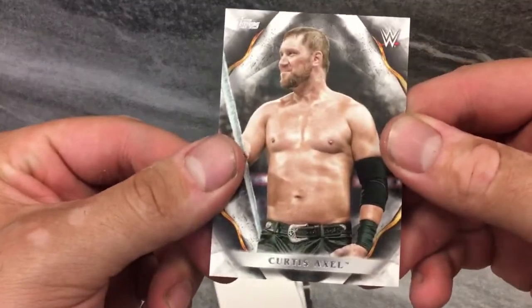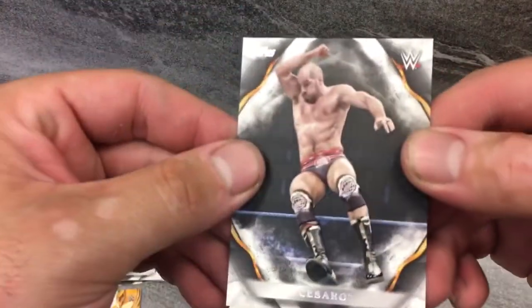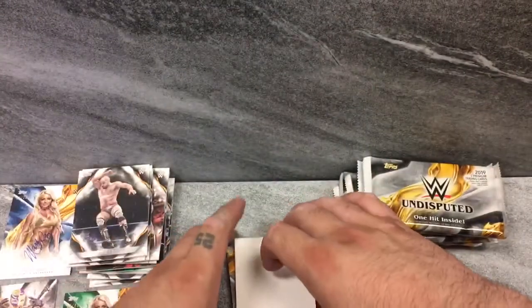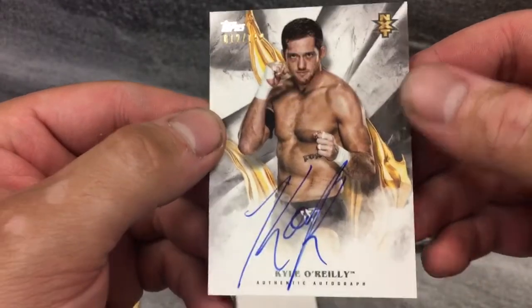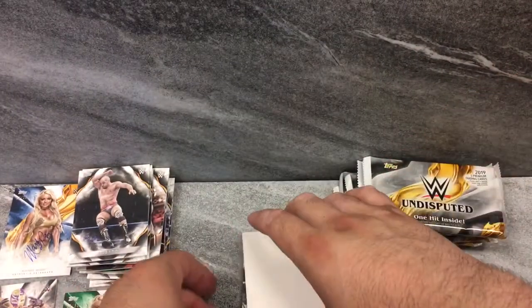That Velveteen is awesome — 25, nonetheless. That is great. Curtis Axel. Cesaro, the Swiss Cyborg Superman. NXT — Kyle O'Reilly on-card auto, 12 of 199. Man, that's some ink on there. I love it. Cards are gorgeous. Tons of on-card ink. I love it.